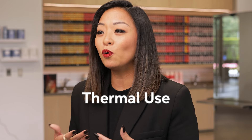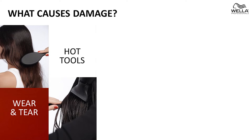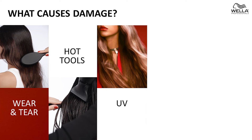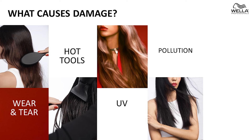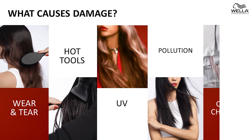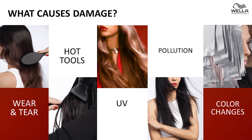Thermal use — the overuse of hot tools can definitely lead to hair damage as well. Environmental and pollution: the UV rays from the sun are damaging to the hair, and impurities from pollution like metals can also be harmful. Chemical treatments such as constant color changes and over-lightening can damage your hair as well.